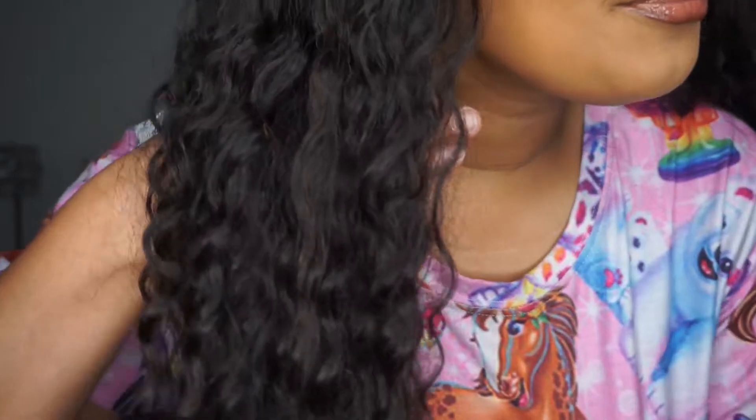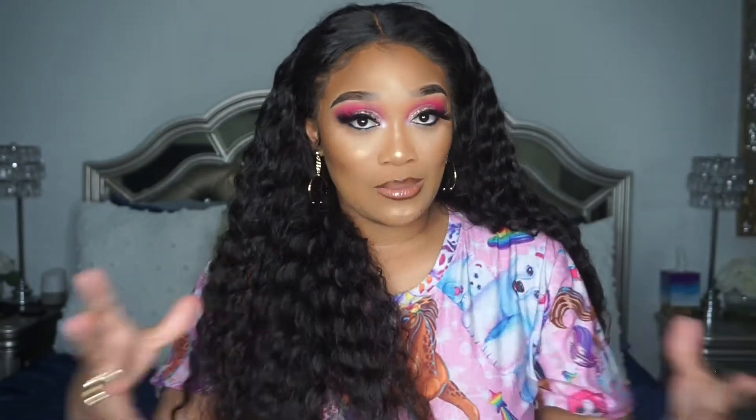This wig is absolutely stunning. This is my water wave unit and she is 26 inches — that's the curl pattern. My stylist did cut lace from ear to ear and customize the baby hair. She also dyed and bleached the knots, and it looks absolutely beautiful — seamless within my hairline.